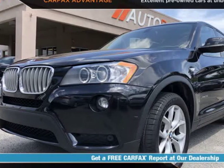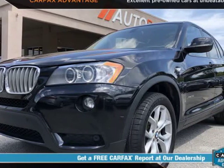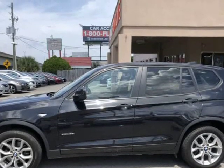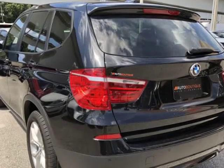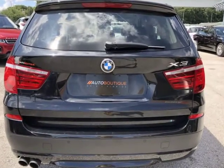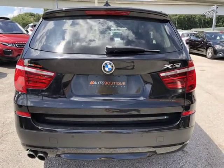This 2014 BMW X3 XDRIVE35i is brought to you by Auto Boutique. Auto Boutique is proud to offer excellent pre-owned vehicles priced thousands of dollars below retail value. Found a similar vehicle at a lower price? We will match it.